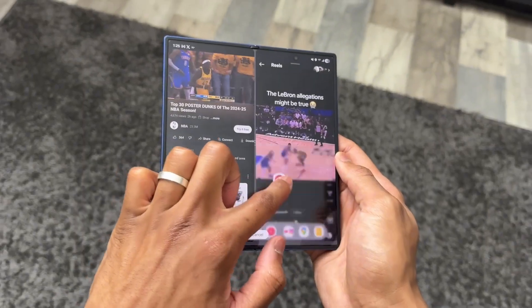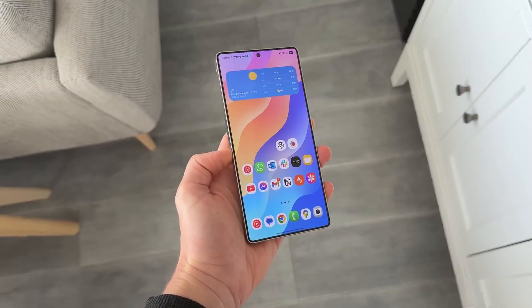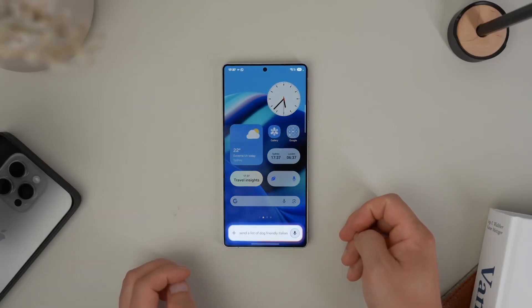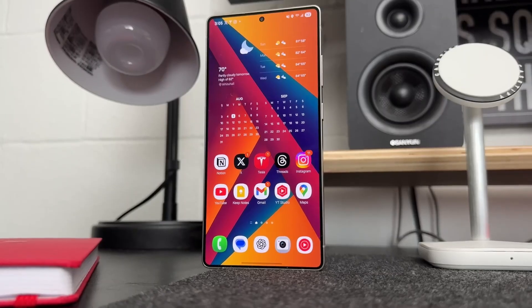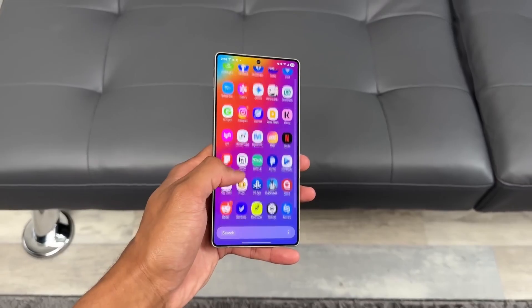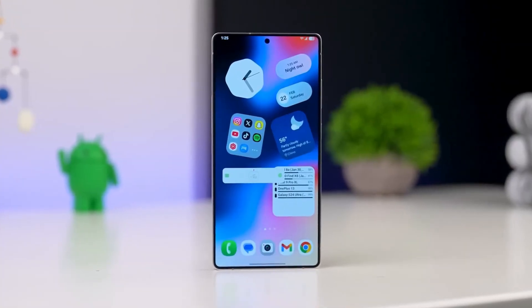Samsung just flipped the switch and gave Galaxy fans something we've all been waiting for. But here's the twist: not only are the latest flagships getting One UI 8, Samsung has now decided to surprise S23 users and even mid-range owners with early access to Android 16. This is way bigger than anyone expected, and it feels like Samsung is quietly rewriting its update playbook.